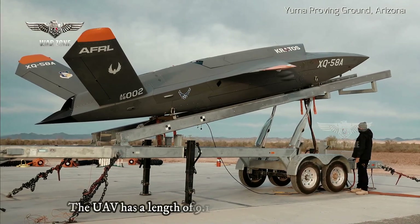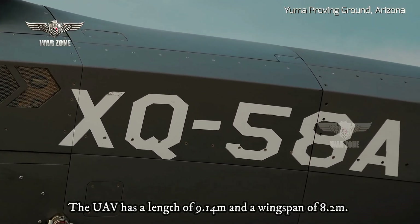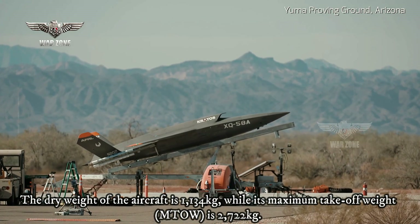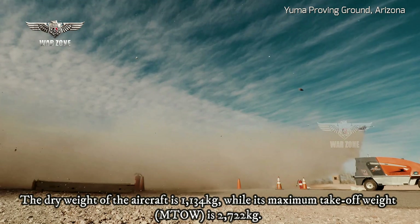The UAV has a length of 9.14 meters and a wingspan of 8.2 meters. The dry weight of the aircraft is 1,134 kilograms, while its maximum takeoff weight (MTOW) is 2,722 kilograms.